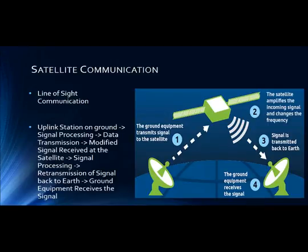Hello, I am Ashish and I am continuing the presentation. Regarding satellite communication, it involves an uplink station on the ground transmitting a signal to the satellite. At the satellite, this signal is amplified and its frequency is changed. Then the modified signal is sent back to the downlink station on the ground, where the ground equipment receives and processes it further for application. In this way satellite communication takes place.